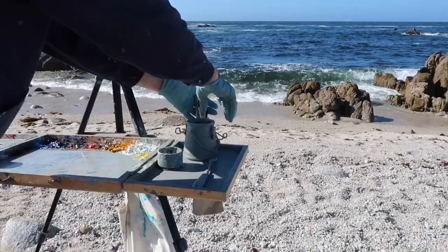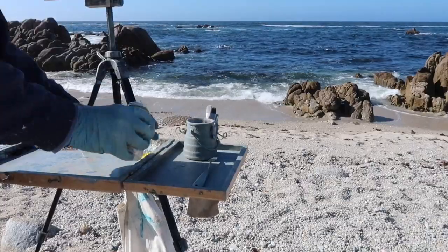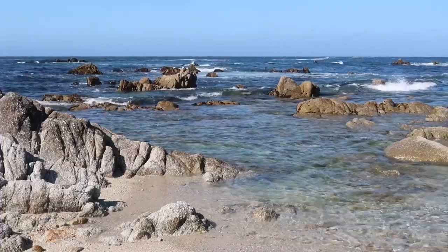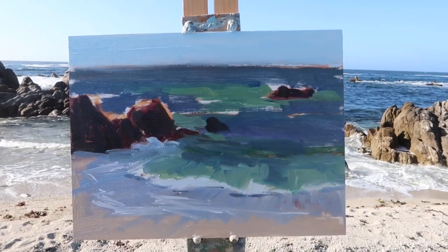I pulled over at a random spot and figured I'd do a small panel since it's kind of late in the day — maybe a 9x12. I just sketched things in really quickly and didn't film it. I've only got about five minutes left before I have to meet family for dinner, but I'll show you what I've got and try to film the rest. The colors of the water are definitely different here.